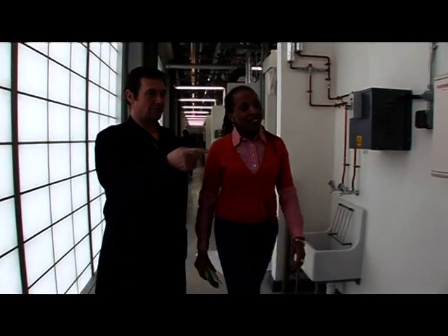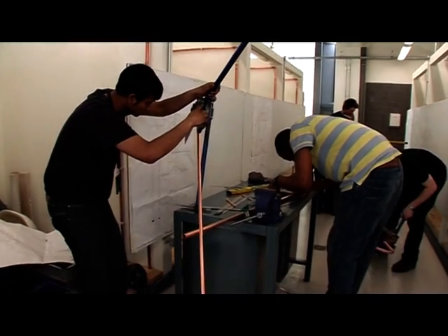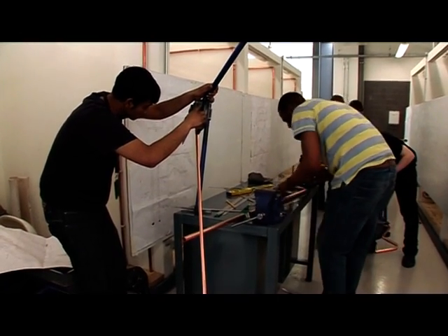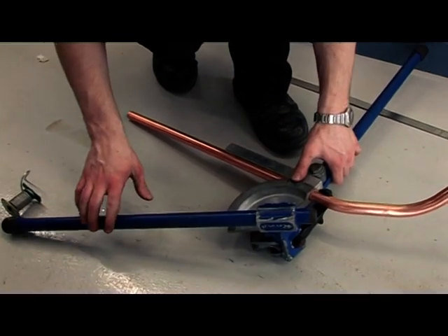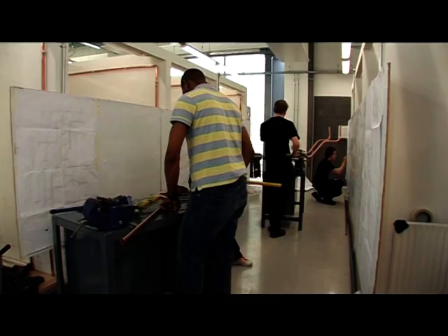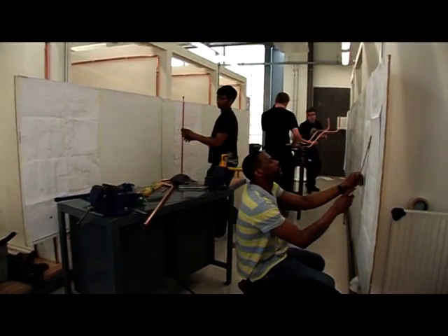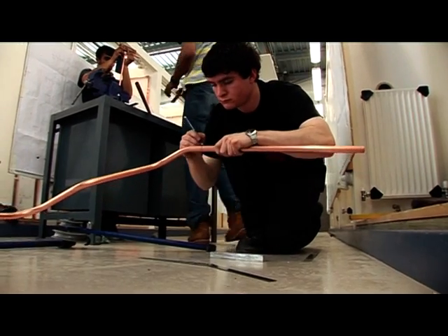This is the level two competition. We have some adults who are job changers trying to get into the industry and working on building sites at the moment. This competition is testing their pipe bending skills — it's got to be accurate, it's got to look neat, it's got to conform to the template they have there, and there's a time element as well. These guys will get two hours to complete — quite a tricky piece of work.